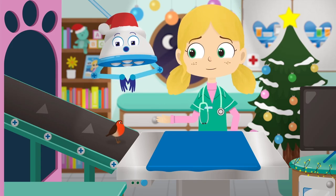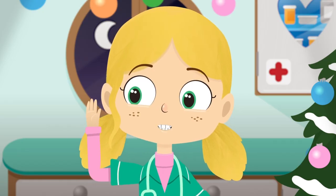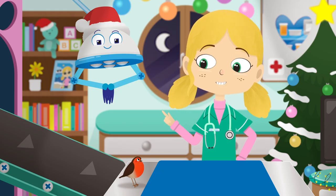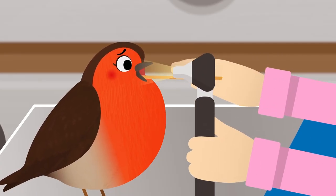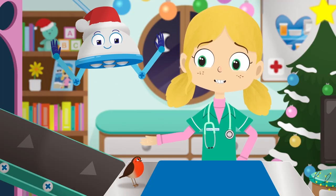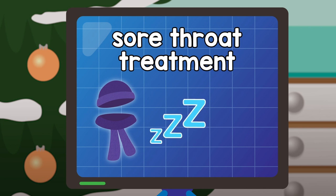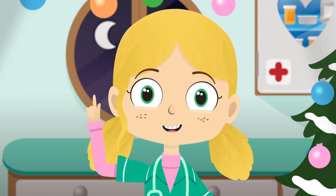Twinkle, what seems to be the problem? Twinkle, I can't hear you. Have you lost your voice? May I have a quick look at your throat, please? Robins and other types of birds sing as a way of speaking to one another, just like humans do by talking. Yes Twinkle, it looks like you've got a sore throat. The best treatment for a sore throat is to wrap up warm, rest up and drink plenty of water.